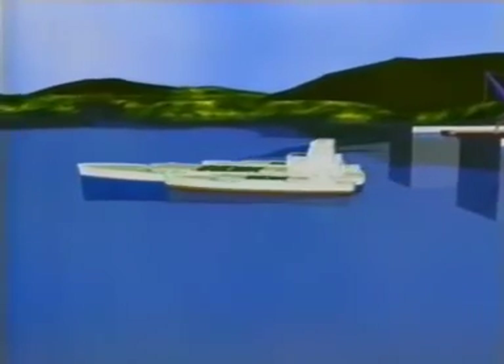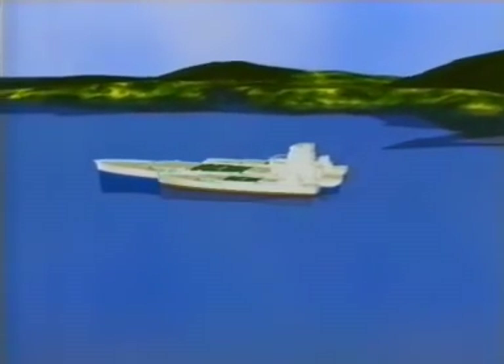At the First World Engineers' Convention held in Germany, transport trimmers were named ships of the third millennium. Development of trimmer fleet will radically improve competitiveness of sea shipping and will bring prosperity to the future.